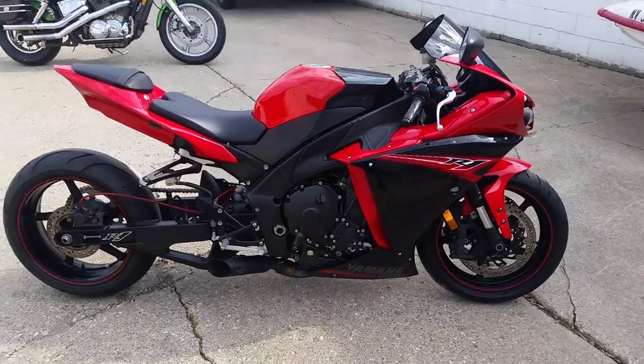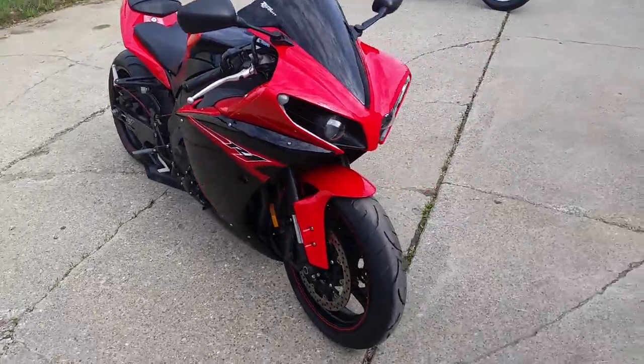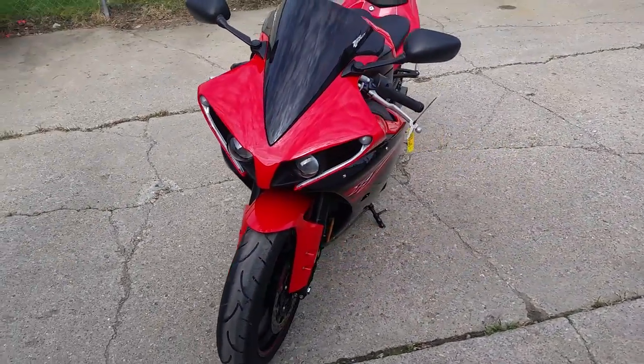Approval Powersports — we got a nice 2013 Yamaha R1 motorcycle for sale with only 5,877 miles. Check this one out.